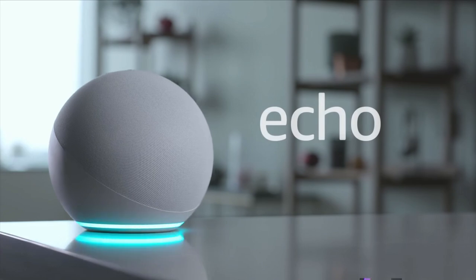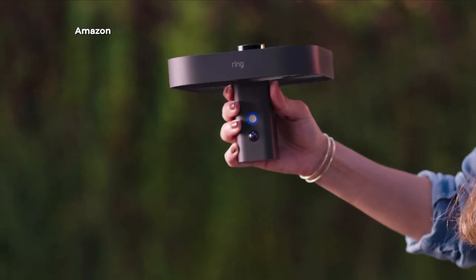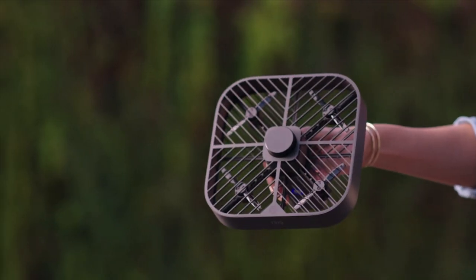Around this time of year, the big tech companies do their annual hardware showcase where they show off everything that will be going on sale just in time for Christmas. Last week it was Amazon — they've turned their Echo speaker into a sphere and they had a flying home security camera, nothing creepy about that. This week it's Google's turn with an online event of course, so let's see what they announce.